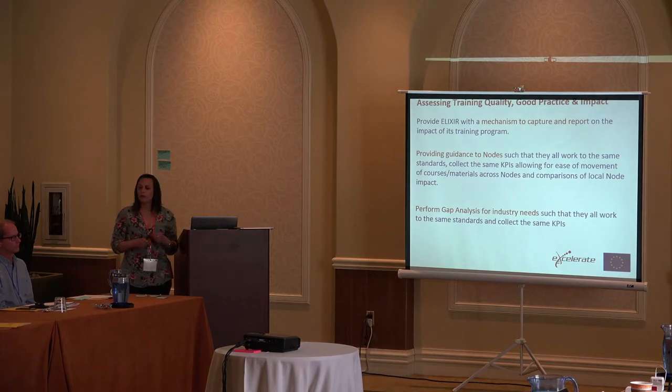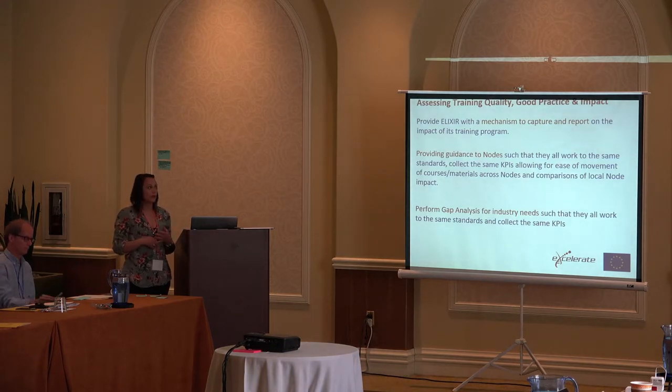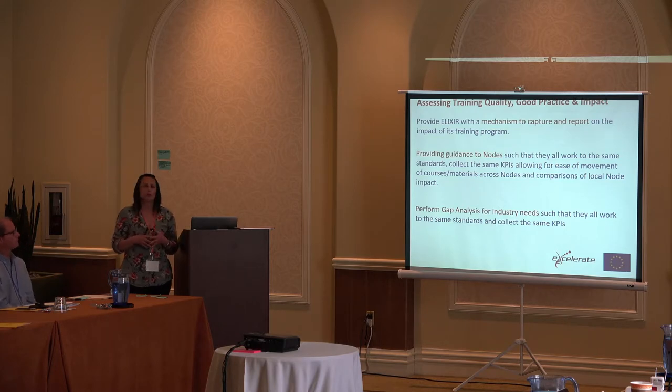What we've done so far — it's only been going since August — we've got an initial mechanism to capture and report on the impact of the training program. We also provide guidance to each of the nodes on how to collect this information: what questions to use, what KPIs we want to collect, and how to report it back to me.